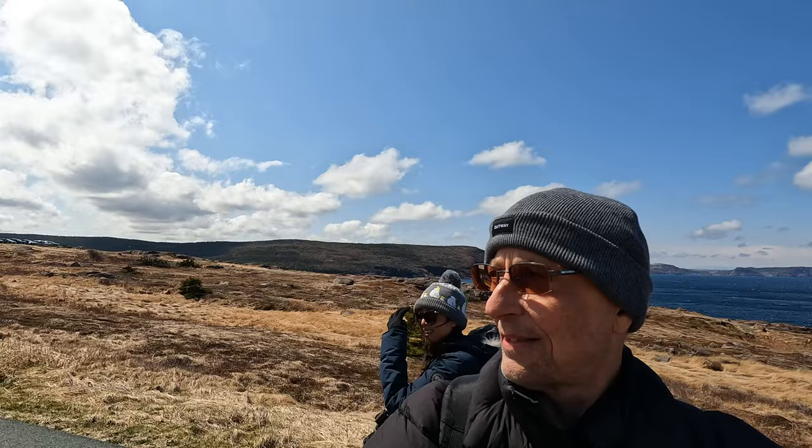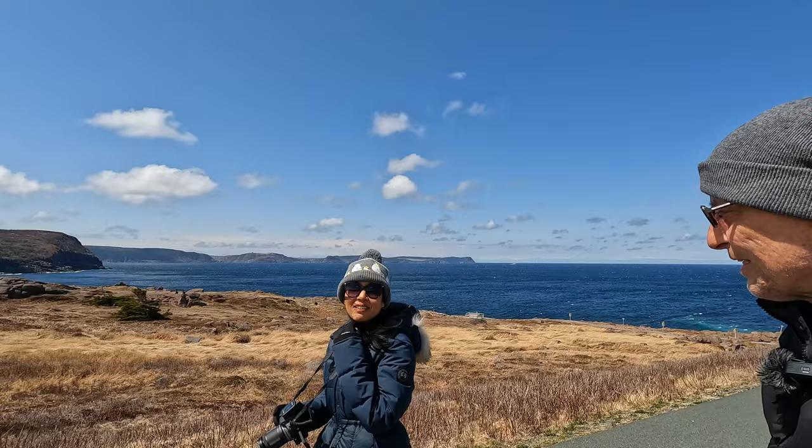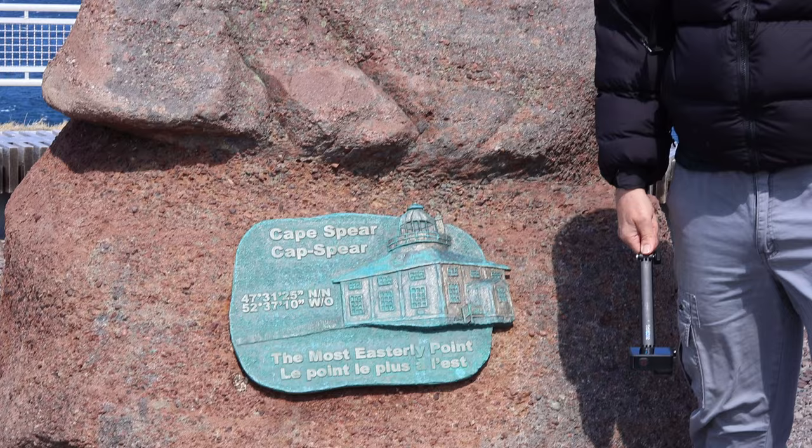The wind was blowing so hard they turned around and walked backwards to try to keep warm. Very, very windy here on the Cape. How is the temperature? It must be below zero. Eastland Canada — the furthest eastern point you can go in Canada. And this is why we drove 3,035 kilometers to see and experience this.